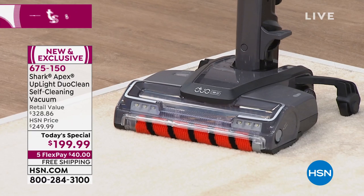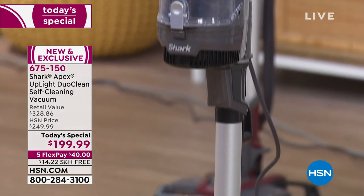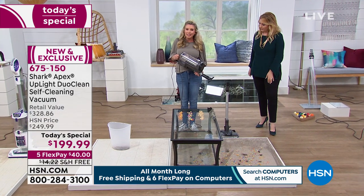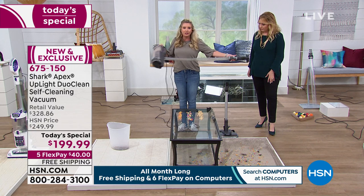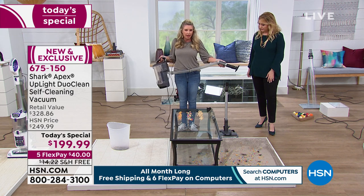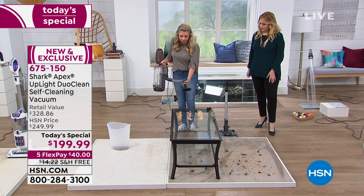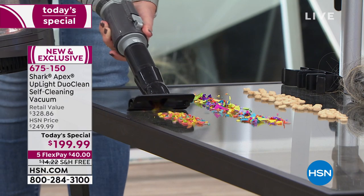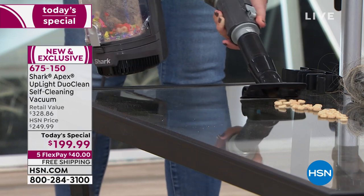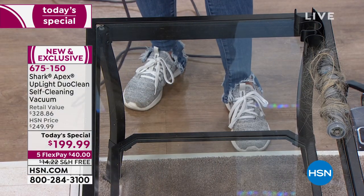The great thing about this is we have that lift-away technology, which allows you to go up and down the stairs. We have a built-in hose so you're not having to wrap your hose around the vacuum. We're giving you all of those extra accessories. How easy it is to clean messes — this could be your allergen duster. Now you could be dusting your flat-screen TVs, your computers, all of that with that lift-away technology. This is our upholstery attachment, and it clips in nice and easily.